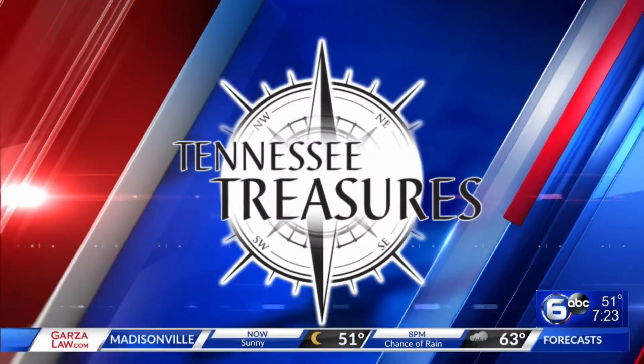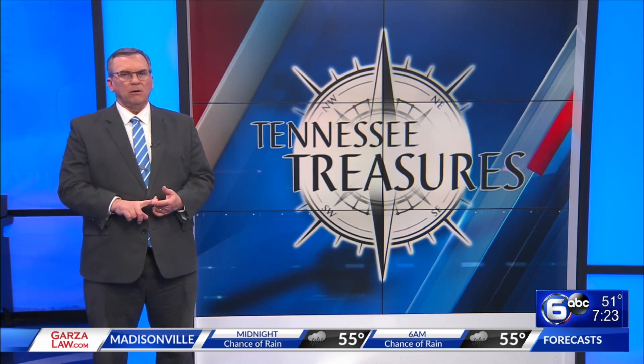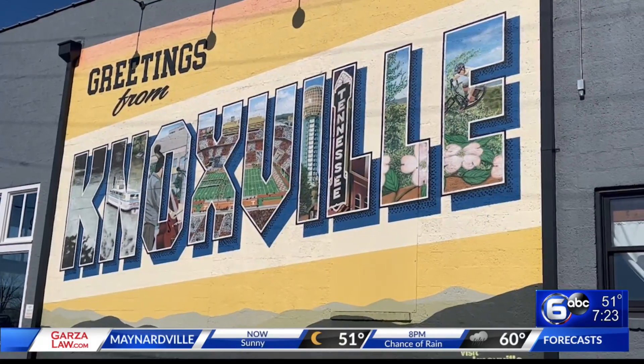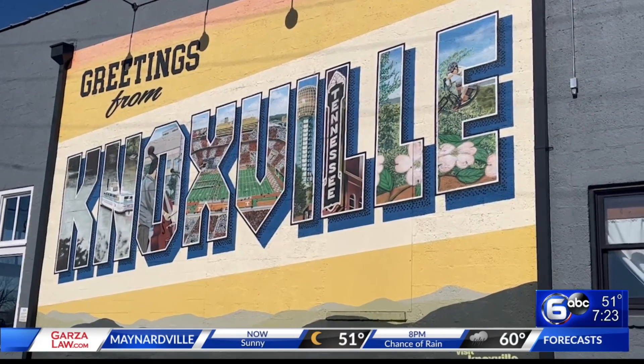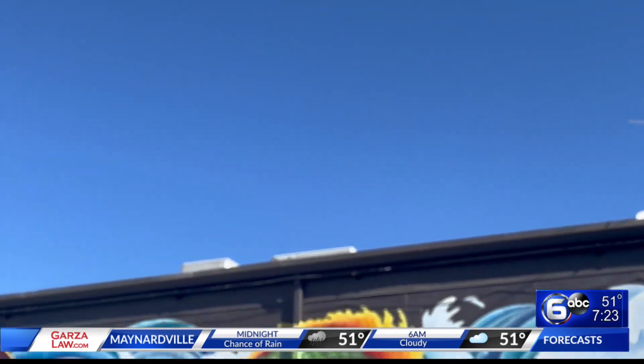Welcome back. Tonight's Tennessee Treasure is all about art, but to see all of it, you may want to gas up the car or at least grab the bicycle. That's because all across Knoxville, murals have sprung up, all telling a story, spotlighting a neighborhood, or highlighting a key figure from our area.